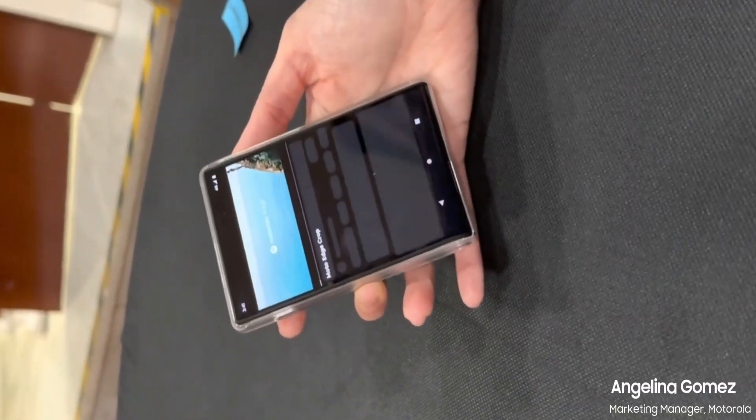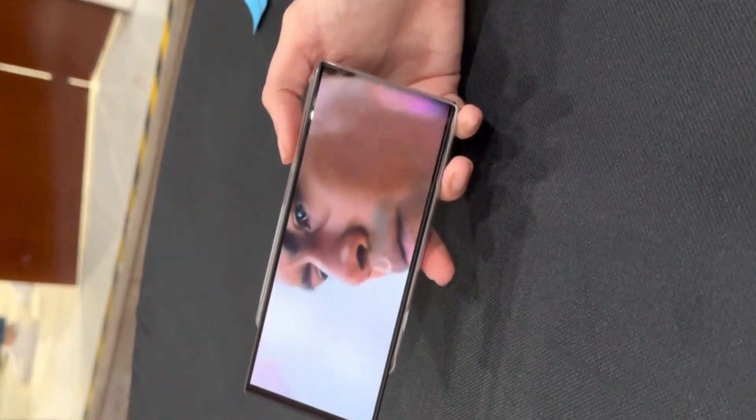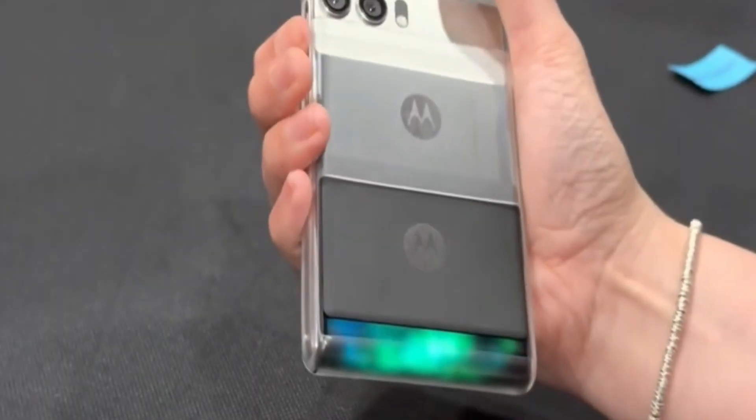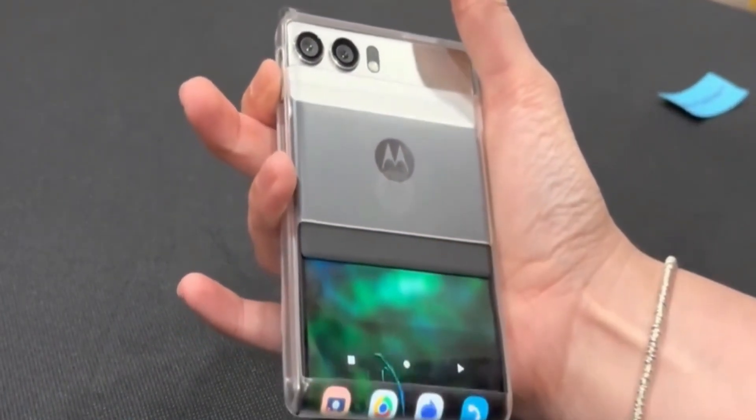Years later, the venerable company is returning with the most recent Moto Riser. Although it is still in the concept stage, reports indicate that the finished product could go on sale in 2019. This contraption expands vertically to become taller rather than broader.